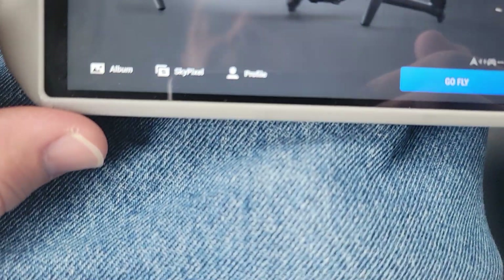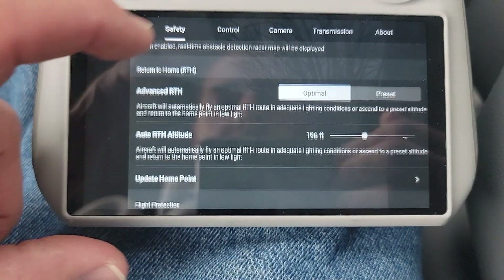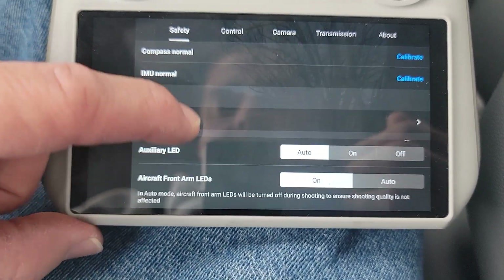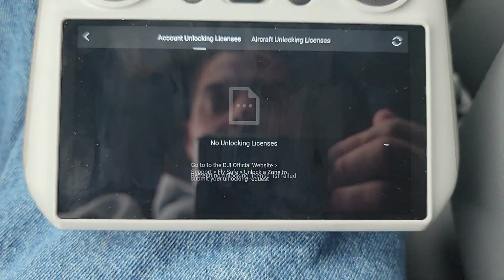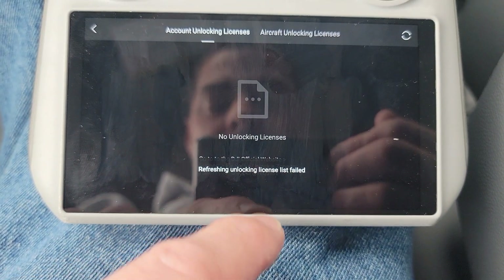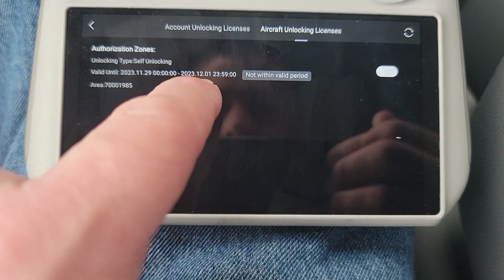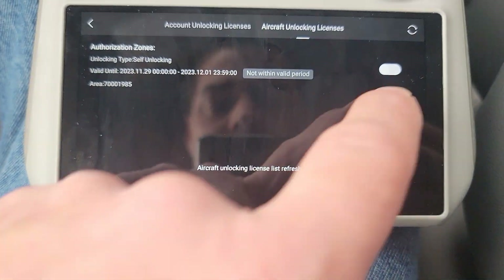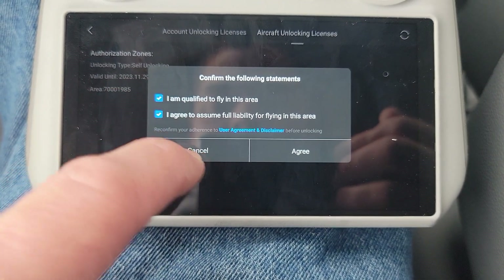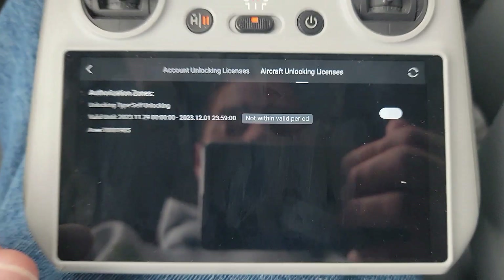Click back, then click 'Go Fly.' There are two ways to do this — here's probably the easier one. Click the three dots at the top, scroll down to 'Unlock a Geo Zone,' and refresh the list. I had a previous unlock from last year. So refresh the list, turn on, agree. It says 'Account not logged in' — okay, this is the other issue you could possibly have.